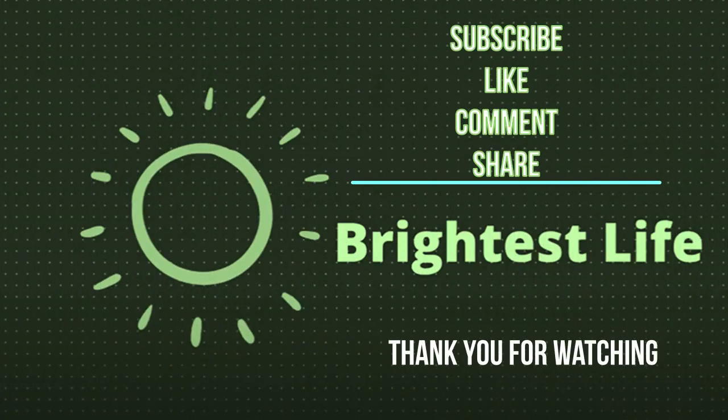Thank you very much for watching. Please click the subscribe button, like, comment and share this video as well. Most importantly, also click the notification button to stay updated with our next videos. May the Lord God bless us.